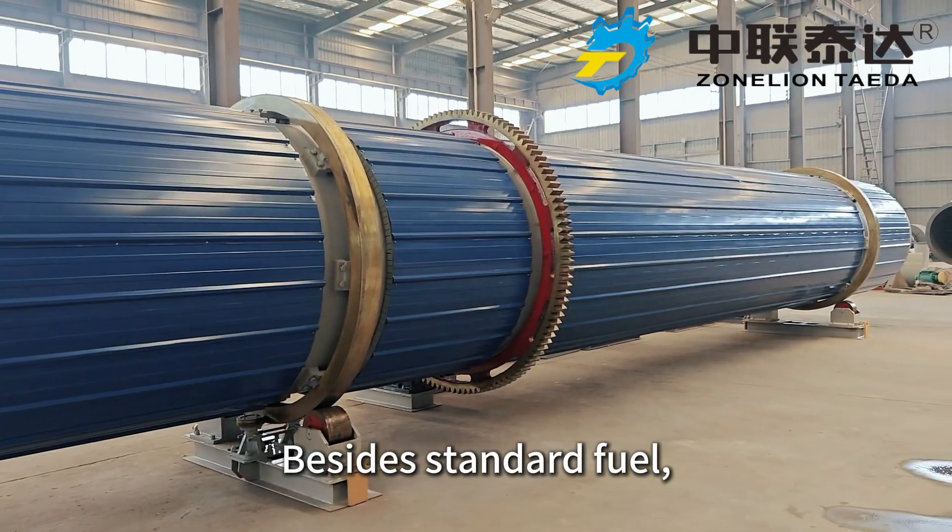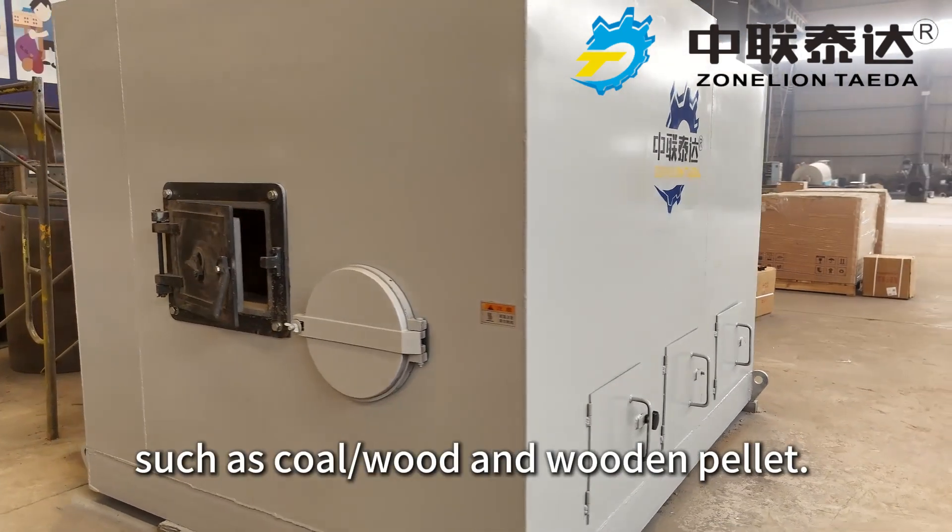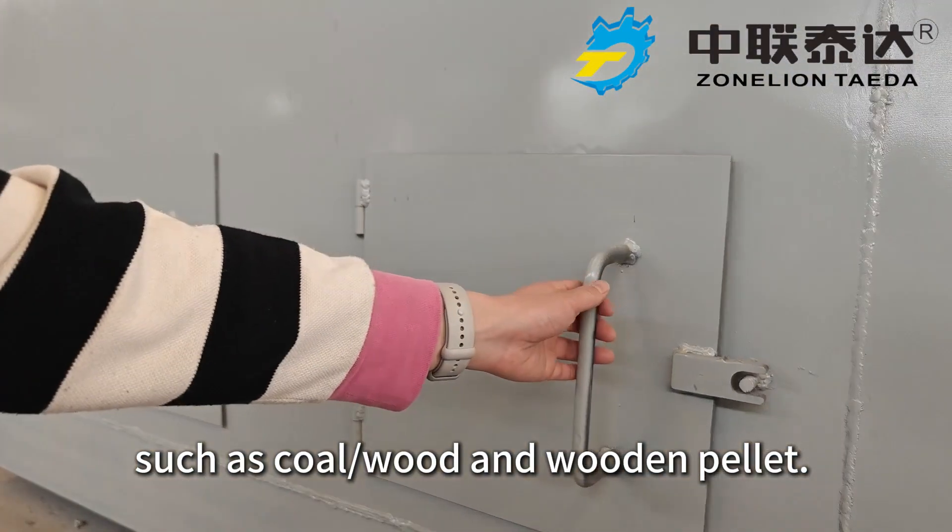Besides standard fuel, its source unit can also adopt various economic fuels such as coal, wood, and wooden pallets.